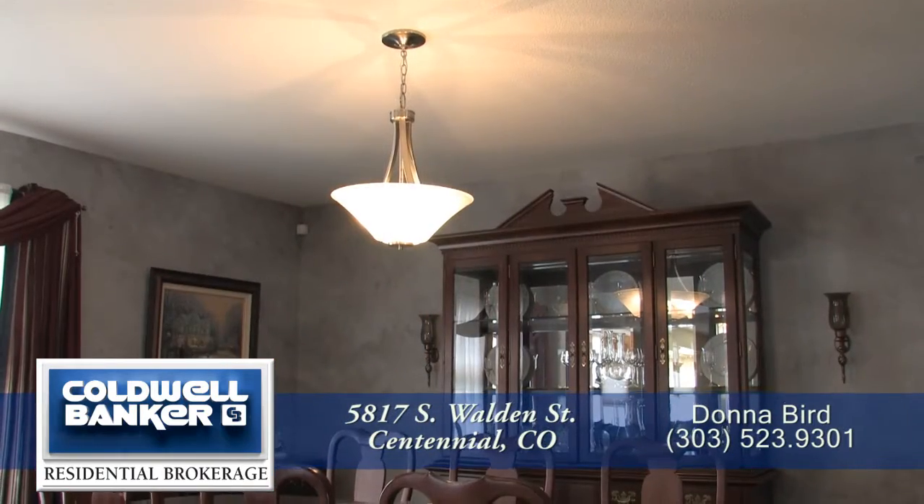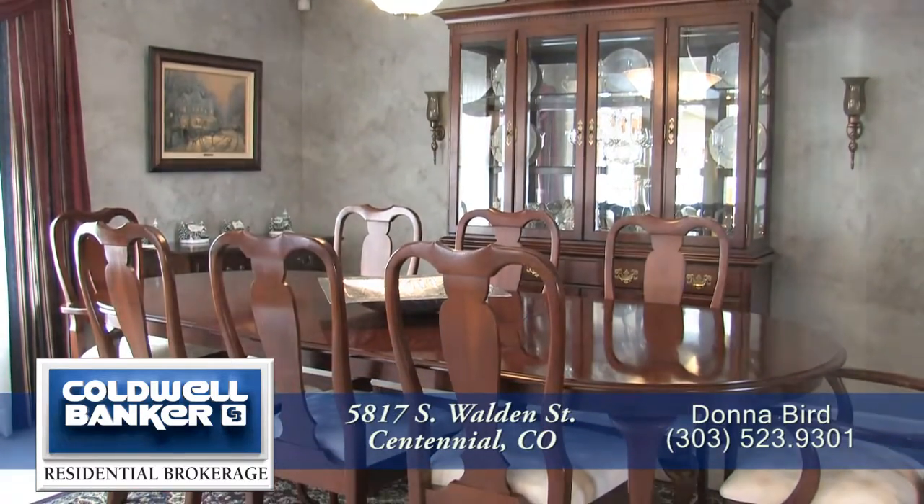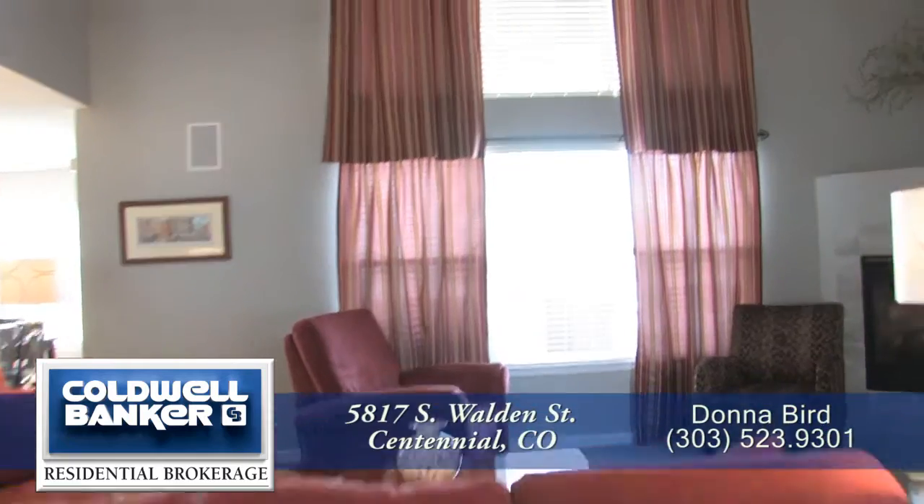The dining room, too, has a contemporary chandelier and is large enough to entertain 10 guests. And straight ahead, off the foyer, is the expansive family room.